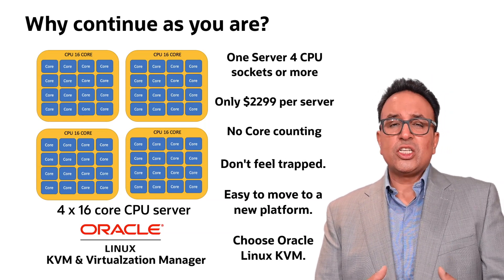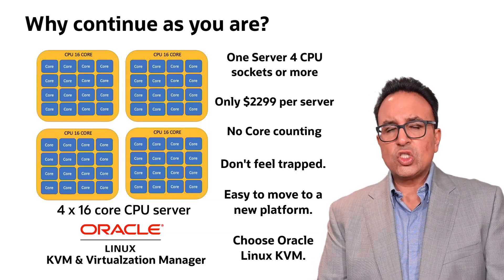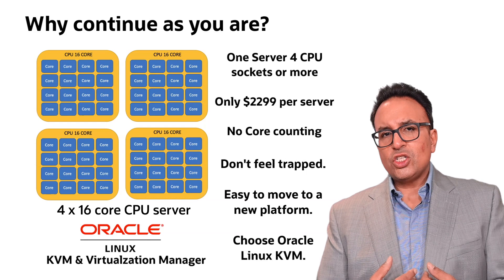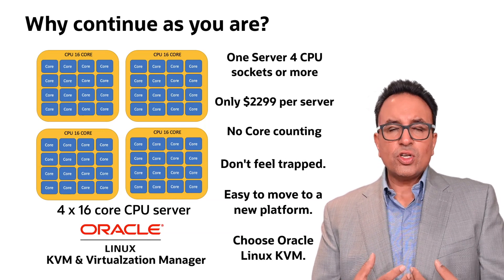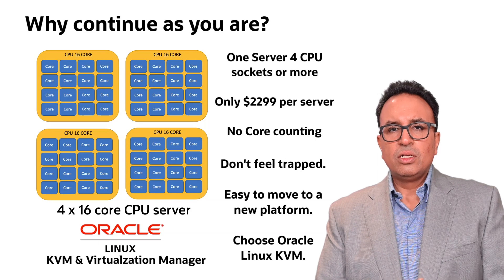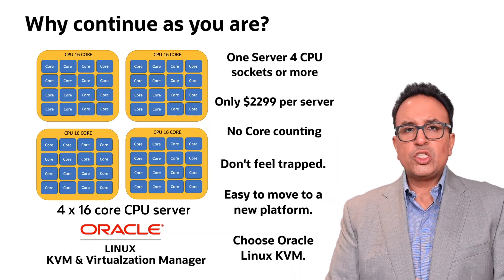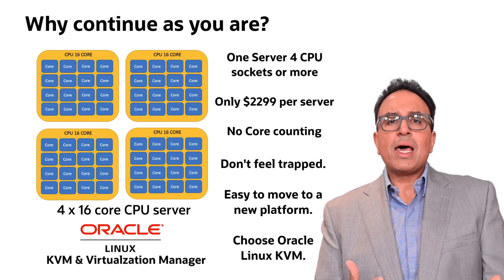I can't tell you what you may or may not be paying for your current virtualization platform, but let's take the same example I just talked about: a four CPU server with four 16-core CPUs. If you move to Oracle Virtualization, you'd pay for one server — four sockets or above, unlimited number of sockets — $2,229 list for the server. We don't count cores, we don't count CPUs after that. Is it a four socket and above machine? You pay one price. You can have 32 sockets, each CPU with 32 cores — it doesn't matter. You pay one price.